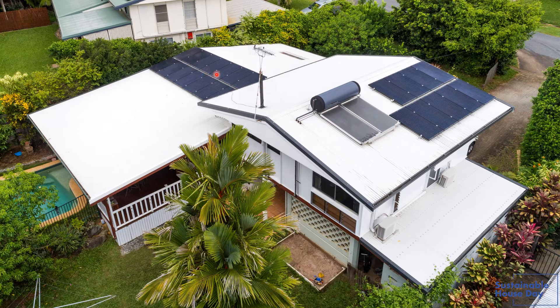We have a solar panel system which is 5.7 kilowatts, and that provides power — with the help of a battery under the house — for all of our power needs. We've got a solar hot water system and we very rarely need to boost, maybe once or twice a year, so that's quite efficient.